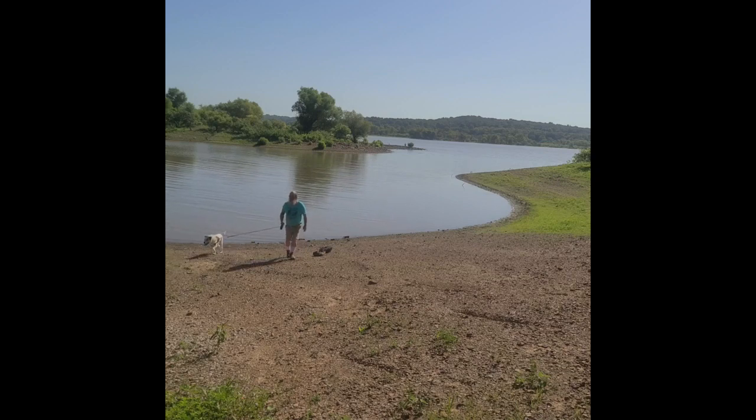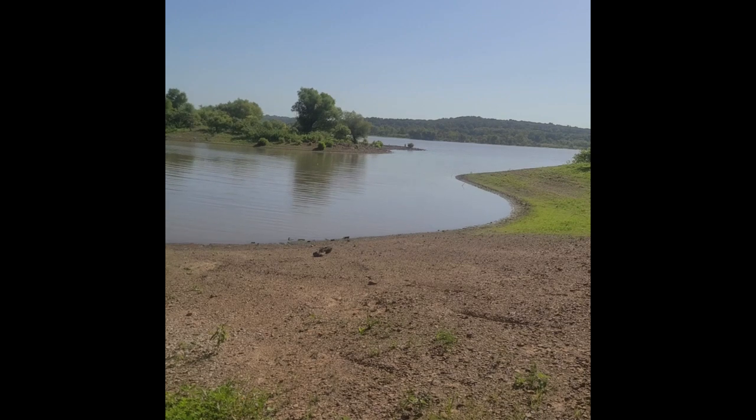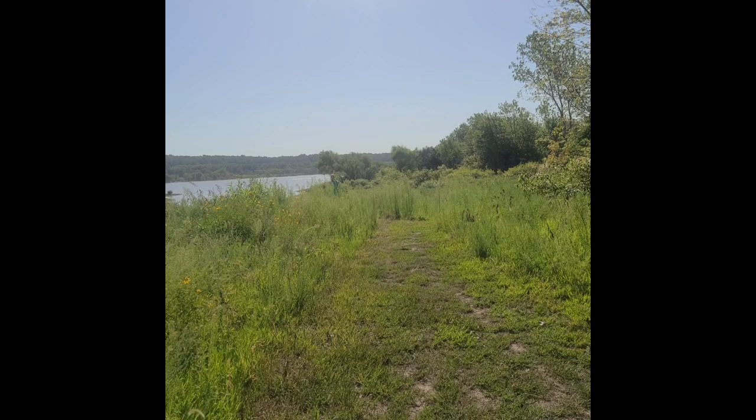We're going to head back up to the campground and get ready for breakfast. We enjoyed our morning walk. Now we're heading back to our campsite. By the way, this is Sparrowfoot Campground at Truman Lake — I forgot to tell you all that at the beginning of the video.